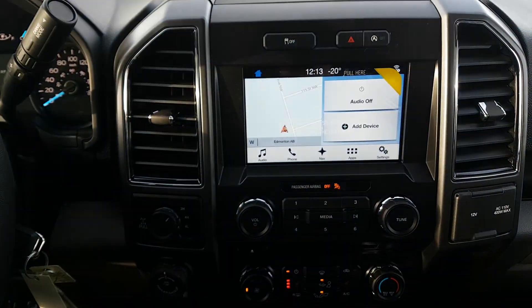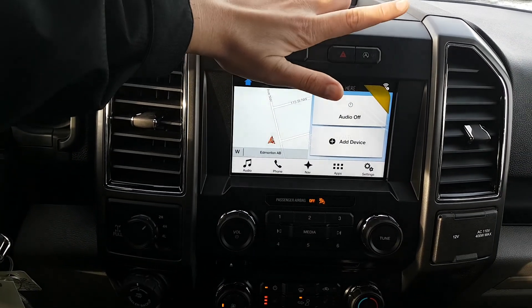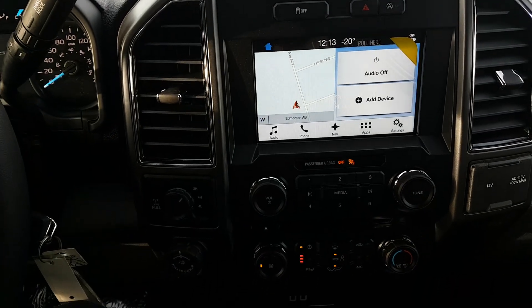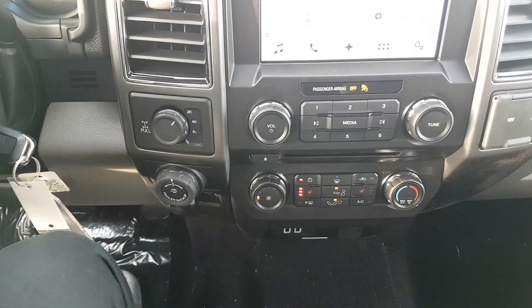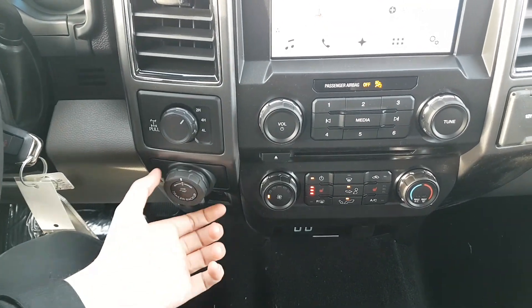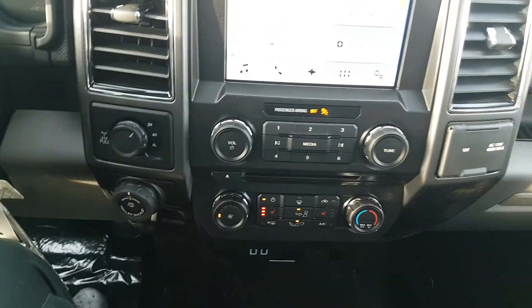In the center area here we have traction control located right up top, then you have your hazard lights and your auto start-stop feature which is now standard on all 2018 models. Down below you have your drivetrain selection on the left where you can switch between two-wheel and four-wheel drive, then you have your pro trailer backup assist, and you have your trailer brake assist down below that.